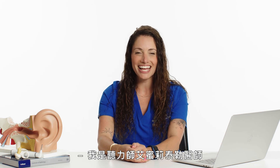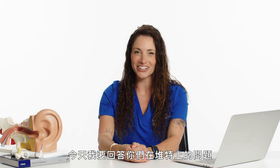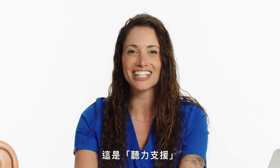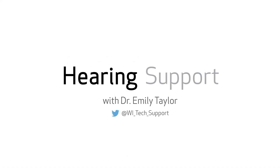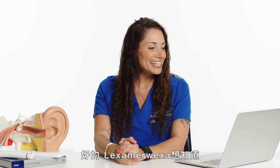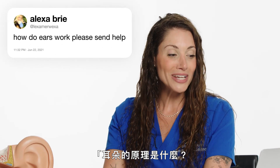I'm audiologist Dr. Emily Taylor and I'll be answering your Twitter questions today. This is Hearing Support. Lexa Marexa wants to know, how do ears work?